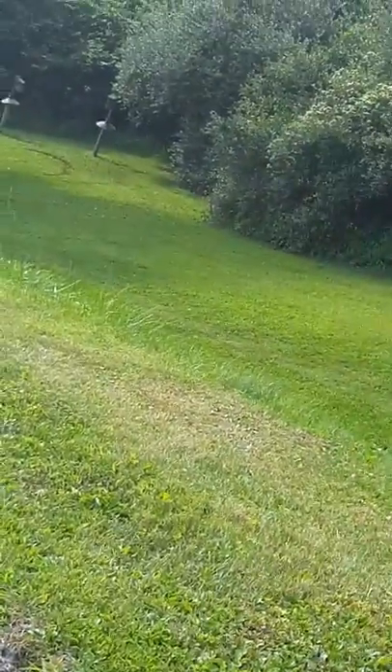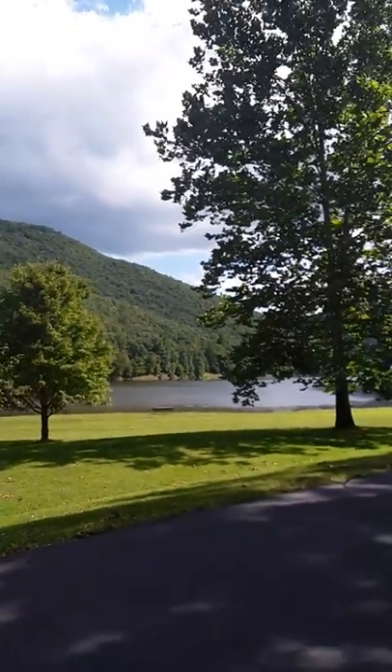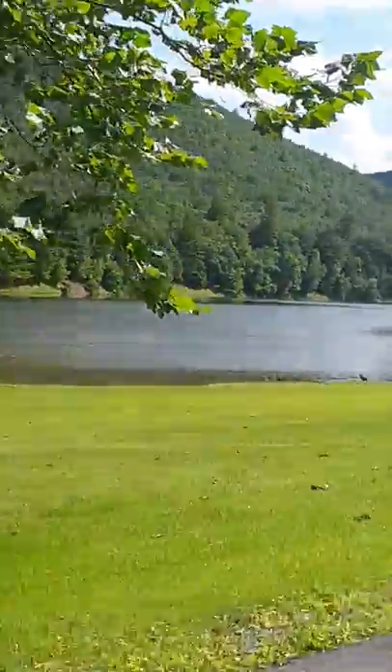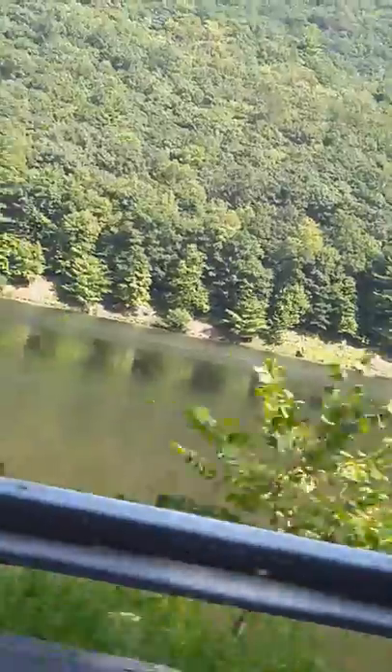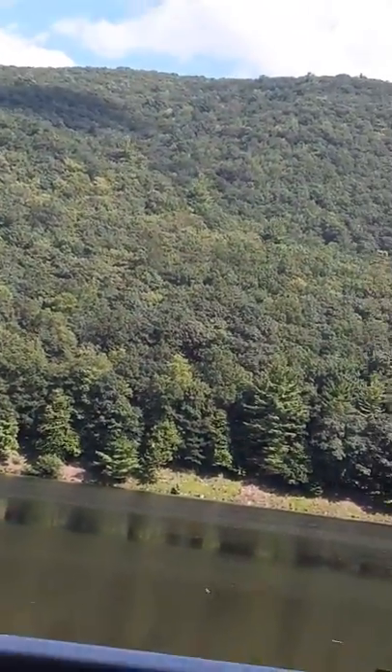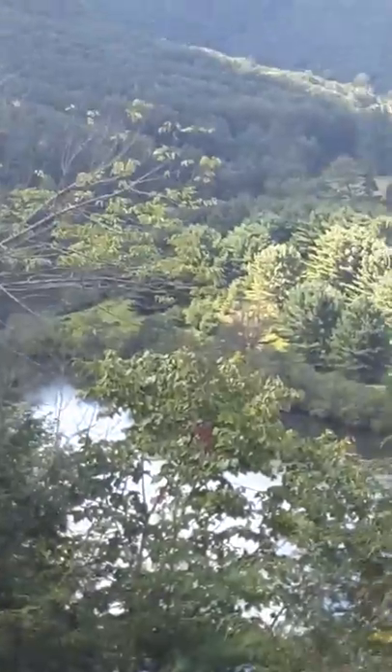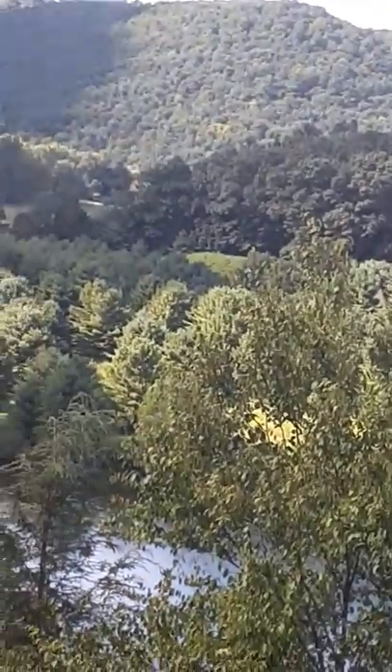There are bluebird boxes back there and I missed the deer again. Down there are some Canadian geese if you can see them. I'm filming along Kettle Creek Lake, just taking my time going through here. Kettle Creek Vista is out this way — that sugar camp area. There's another road at the top leading to the campground. Showing you what it looks like from the Alvin R. Bush Dam area.